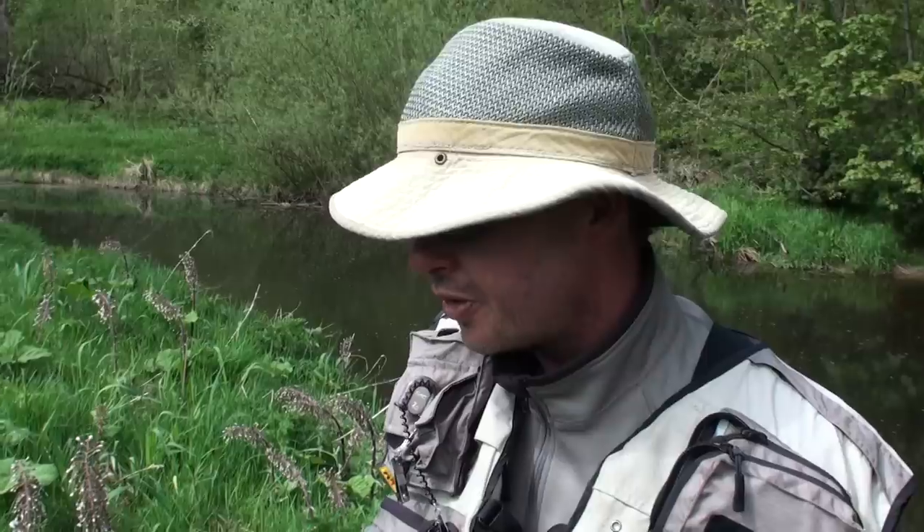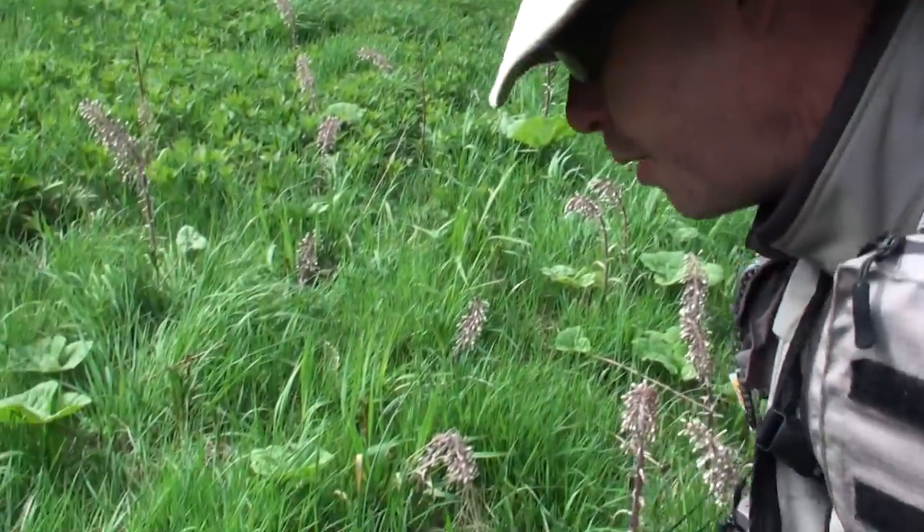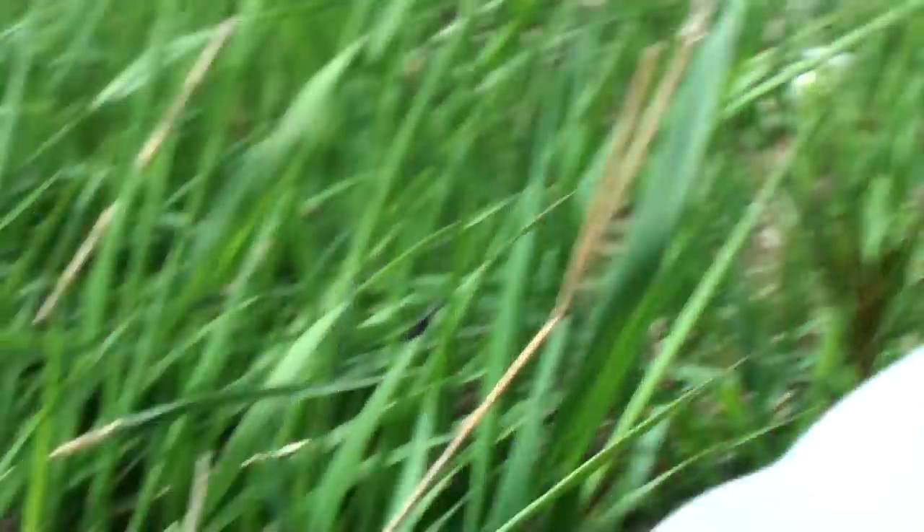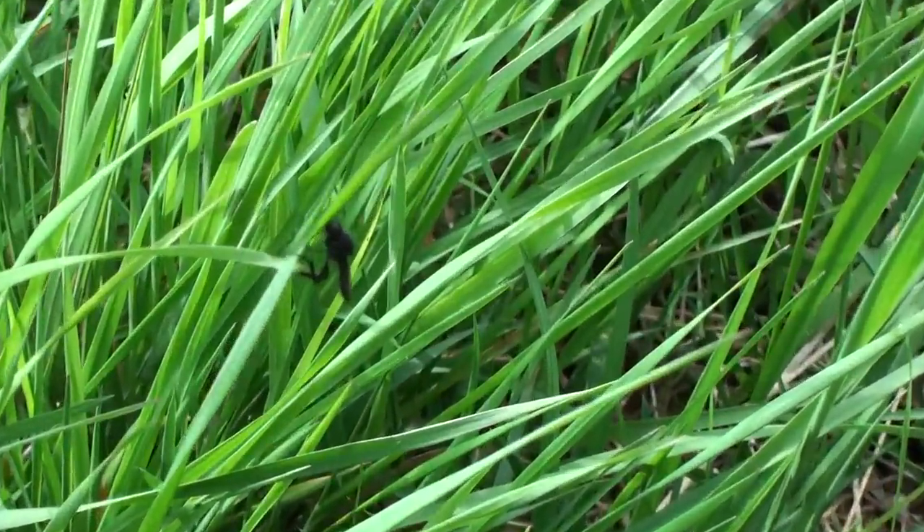Here's an example of a very important terrestrial. This is a bibio or a hawthorn fly. They come out in late April, and around this time of year on these type of half bright, half cloudy days with a breeze,